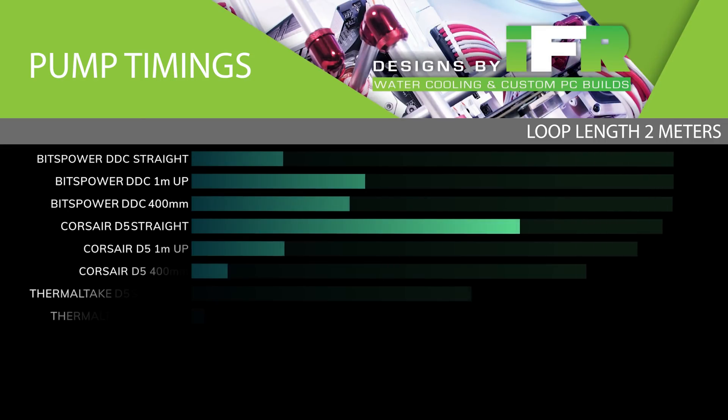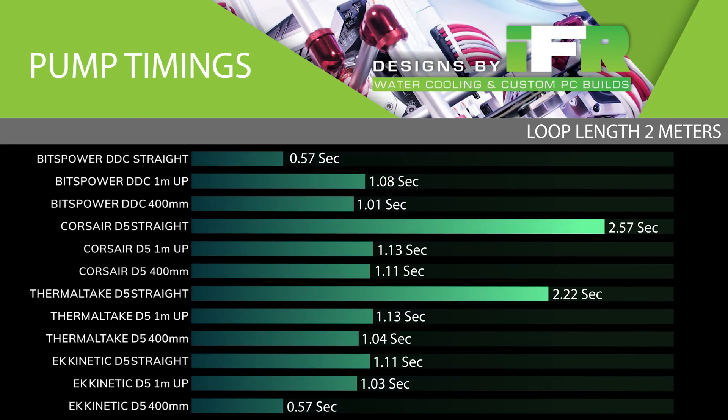The Bits Power DDC achieved 0.57 seconds in the straight run with no gravity playing a factor. This is because the DDC has a higher head pressure and flow rate didn't play too much of a part in that test. Once we changed the loop to shoot upwards, gravity pulled the liquid down while the pump pushed. Because the DDC doesn't have a flow rate similar to the EK D5, we saw its time increase to complete the loop — it didn't have that force behind it to fight gravity and resistance.